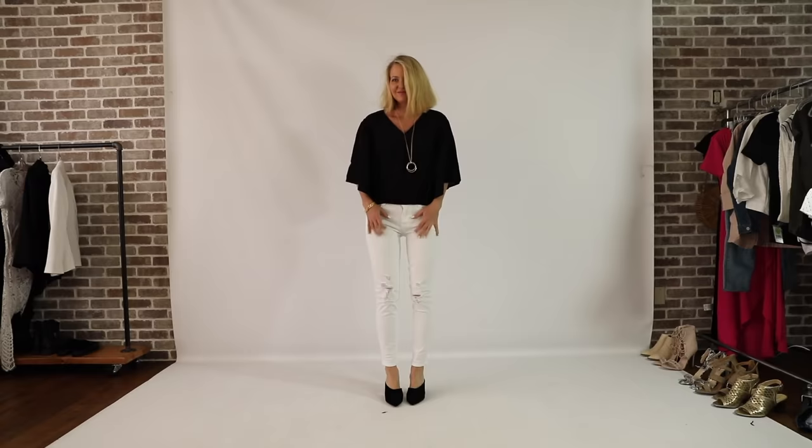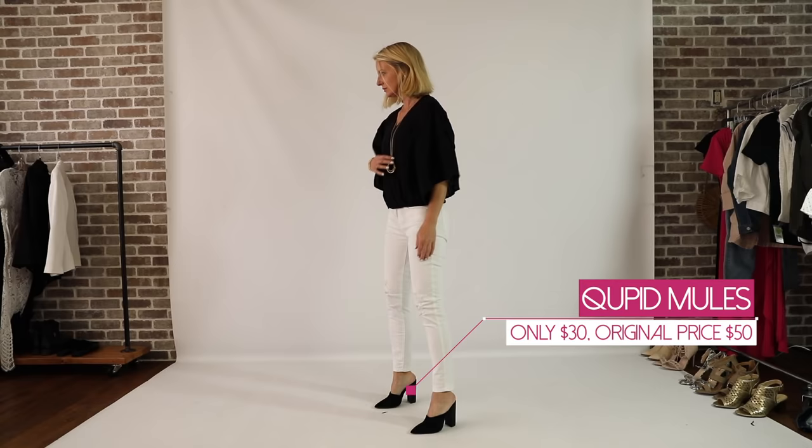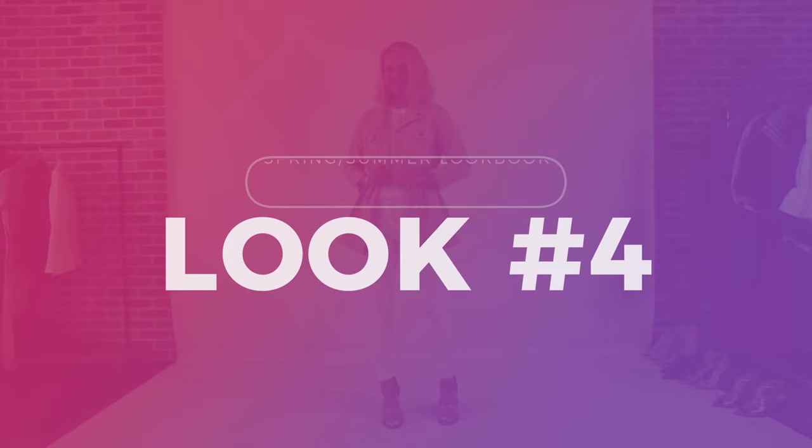The next look is another classic with a twist. It is a pair of white skinny jeans by Arizona — they have a little bit of distressing at the knees, but it's not a lot. I paired that with this really sweet, lightweight, kind of billowy-sleeved, cropped black top by ANA. I love this top — I love that it's cropped, I love the sleeve, I love the neckline, and it's very lightweight so you will not get hot in it even if you wear it in the middle of summer.